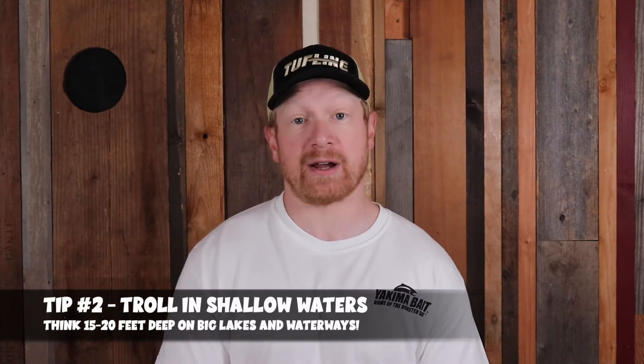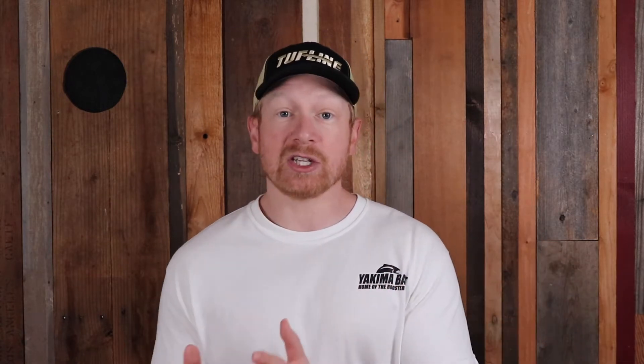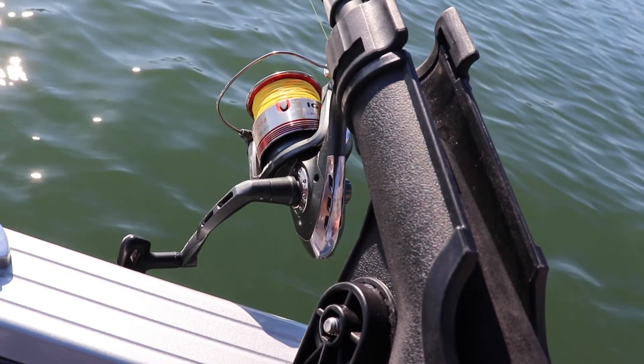Tip number 2 is specifically for trolling — troll into shallower waters in late fall. In spring and summer we troll deep, sometimes 40 to 50 feet or even 100 feet for lake trout. But in fall, with cooler water conditions and warmer water toward the top of the water column, trout move shallower to feed or hold in slower current. My rule of thumb is to troll 20 feet or less, with 15 to 20 feet being my go-to range in the late fall.